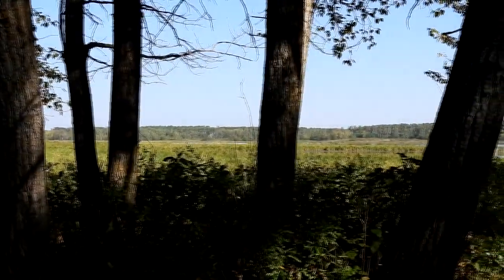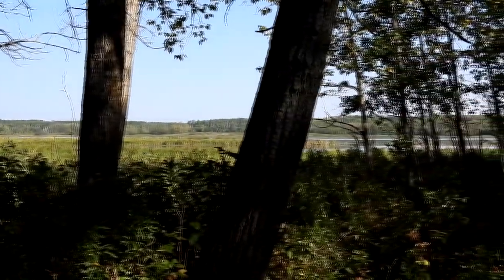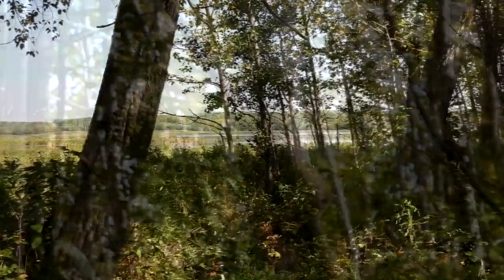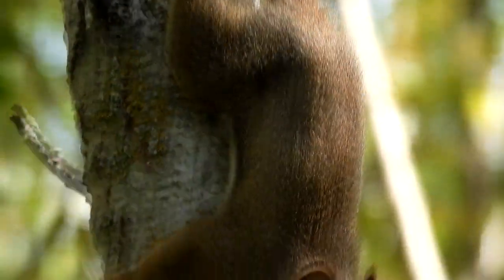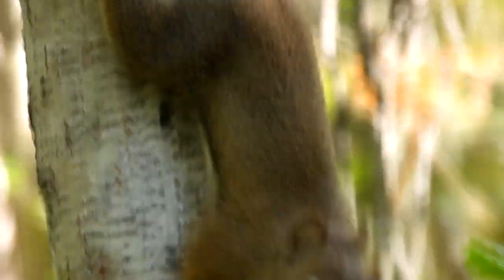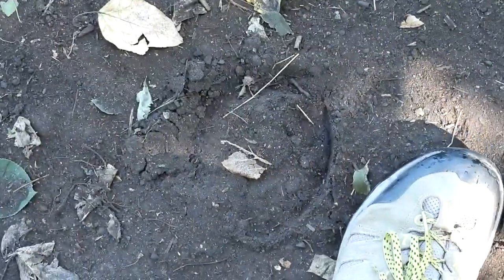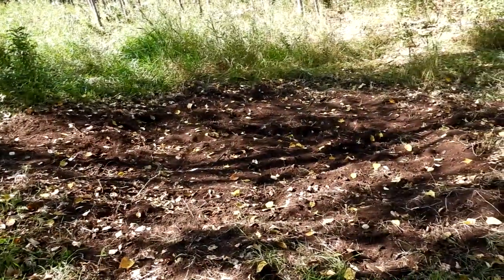And a squirrel with a muscular butt — it gives a good idea of the strength these little guys have, being able to go down the tree head first. We saw more evidence of bison in the area: footprints and wallows.